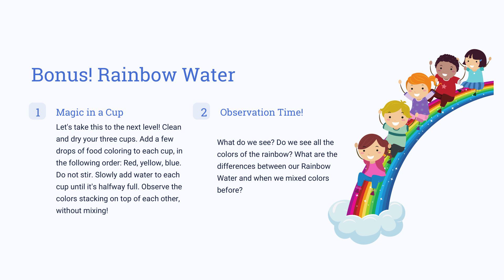Fill each cup with water up to halfway. Watch as the different colors stack on top of one another instead of mixing. After observing the experiment, ask yourselves: is the rainbow represented in the cups? How does the arrangement of colors differ from mixing colors together? Although it's a simple experiment, it has resulted in remarkable colors. Let's explore the world of chemistry and create some new colors together.